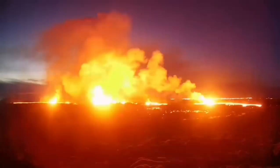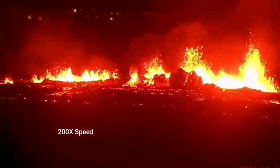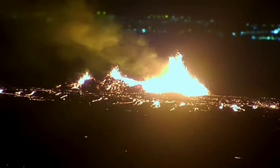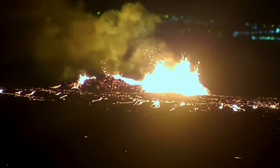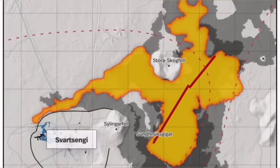It was not very spectacular like the last eruption, but it was steady. You could see it forming a river of lava flowing toward the lower ground, toward the Sýlingafell power plant and the Blue Lagoon. It destabilized itself very quickly, didn't have very high fountains of lava, but the lava flow was steady toward the west.